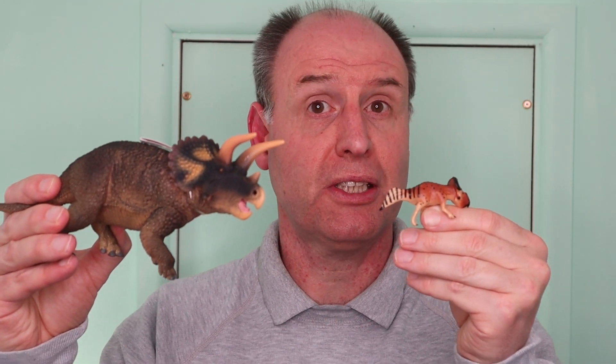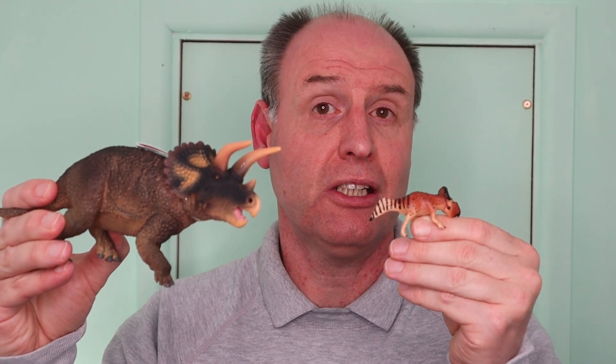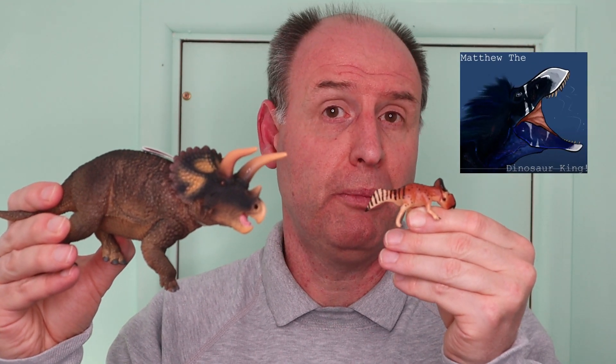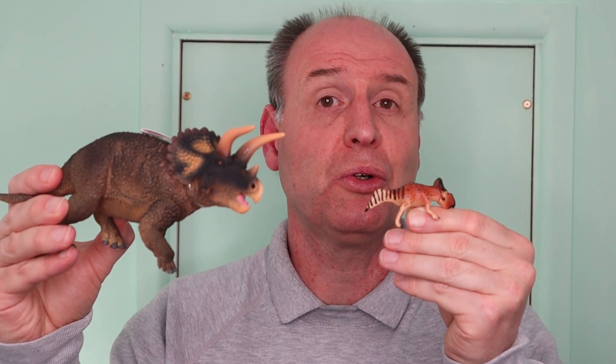We were going to show the Wild Past Protoceratops andrewsi 1:35 scale figure in comparison with the recently introduced Wild Safari Prehistoric World Triceratops. However, our dear friend Matthew, the Dinosaur King, on his YouTube channel has already produced an excellent video review of the Wild Past Protoceratops and he uses this Triceratops to show the scale. So we won't talk any more about the size of the Wild Past Protoceratops in our video — we'll just put a link to Matthew's excellent YouTube channel in the notes below our YouTube posting.